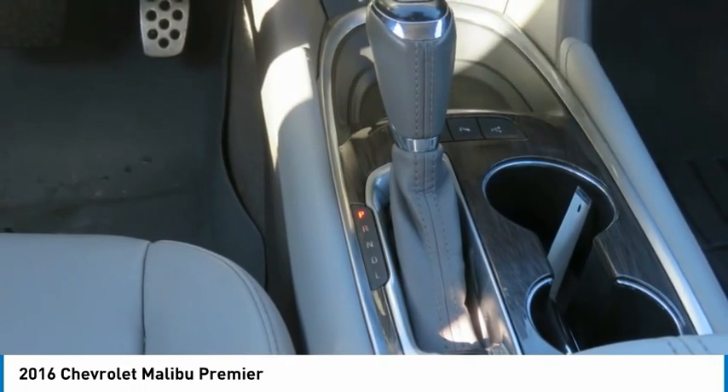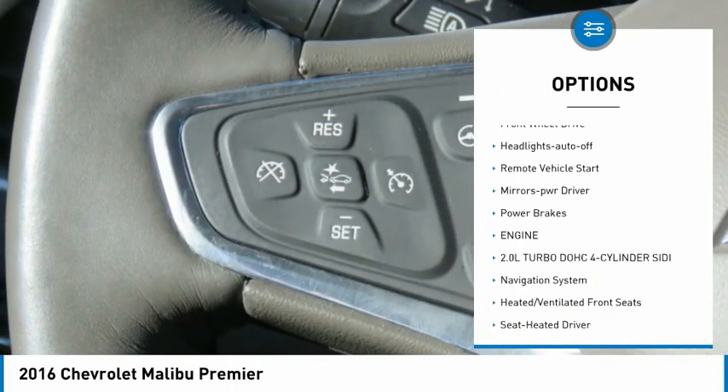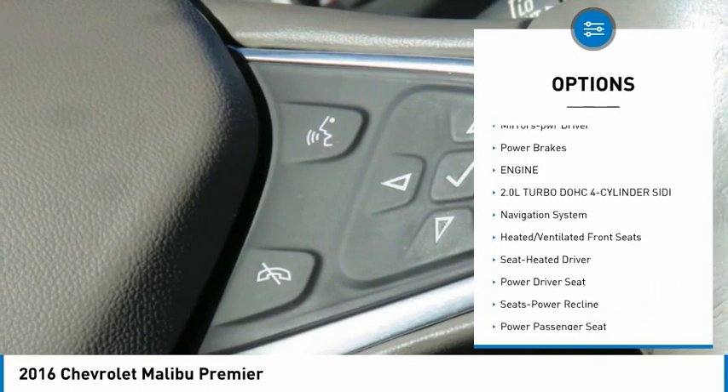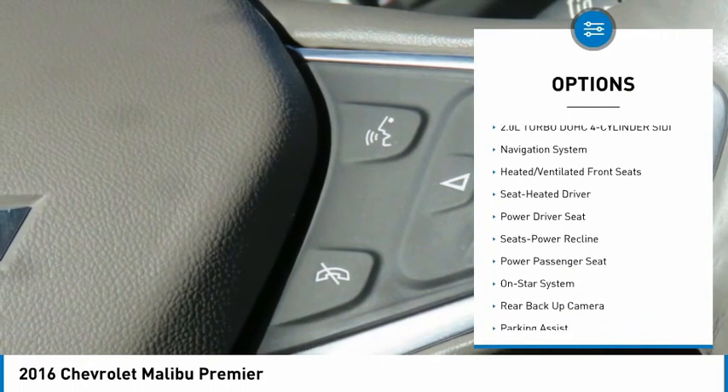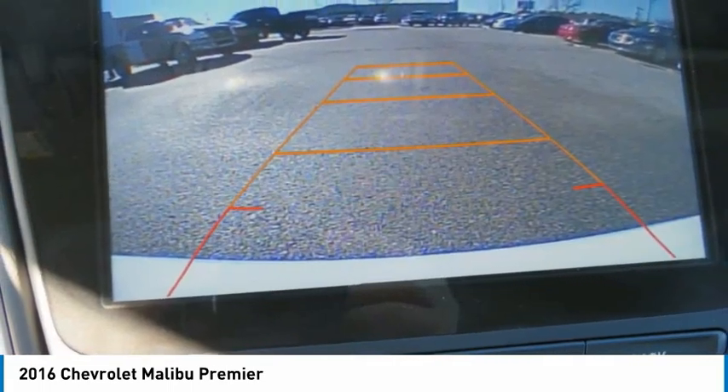Here are some of this vehicle's great options: aluminum wheels, heated side mirrors, traction control, daytime running lights, remote keyless entry, FWD, headlights auto off, remote vehicle start, mirror memory, and power brakes.